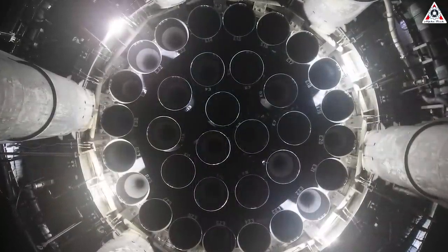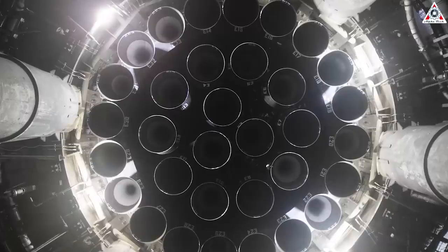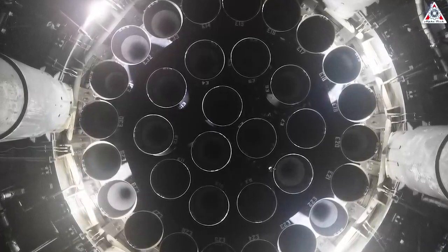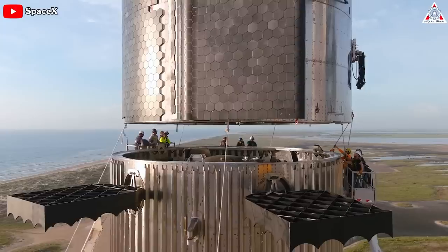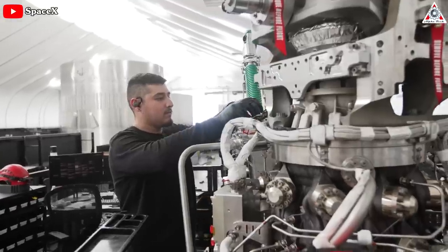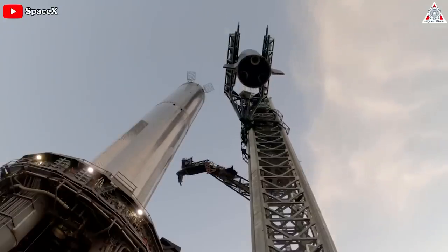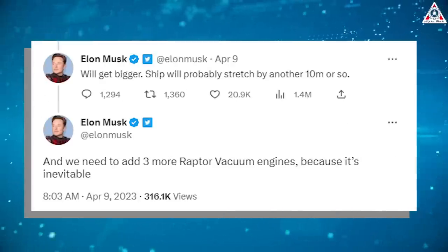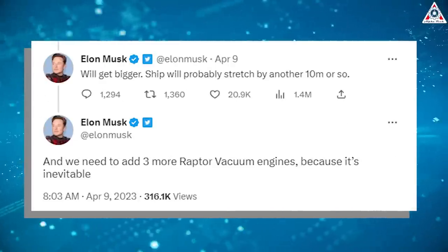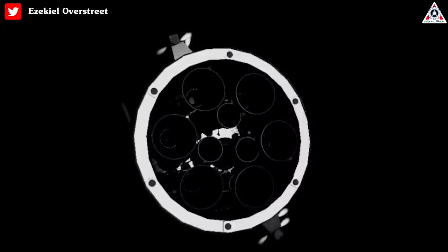Super Heavy will be jam-packed with 33 Raptor engines: 20 non-gimbaling Raptor engines in the outermost ring, 10 gimbaling engines in the middle ring, and 3 gimbaling central engines in the innermost ring. This number is expected to decrease in the future as SpaceX further upgrades the Raptor. The second stage, Starship, currently hosts 6 total engines — 3 vacuum-optimized non-gimbaling engines and 3 sea-level gimbaling engines. SpaceX CEO Elon Musk has noted that the ship is likely to gain three more vacuum-optimized engines once they increase the length of the ship.